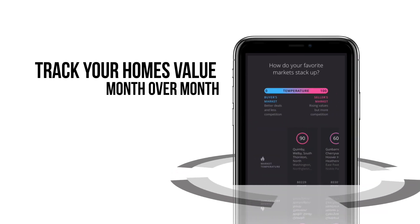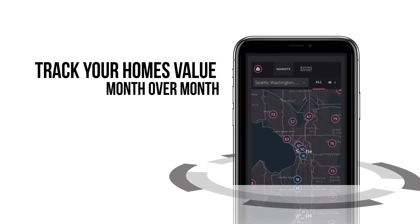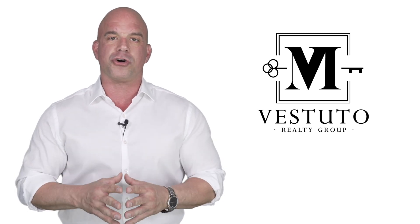This detailed report will track your home's value month over month and allow you to stay in the know on how the market is performing. Plus, you can discover opportunities to save money and grow your home wealth using your home's equity.